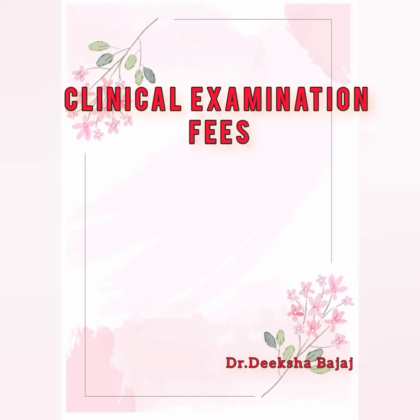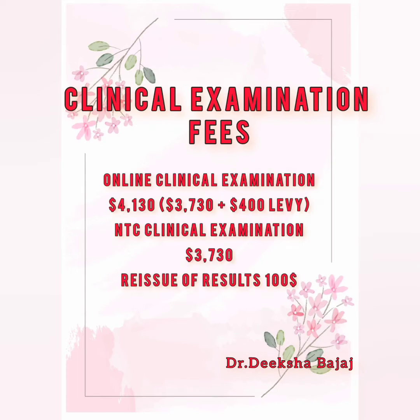The next is the clinical examination fee. If you give the online clinical examination, it will cost you $4130 AUD. This online exam was first introduced because of the pandemic in March 2021, to ensure that candidates could continue with the clinical examination, which was temporarily closed in March 2020. They charge $400 AUD more for this online exam, as they believe that conducting the online exam successfully requires a large volume of extra resources.